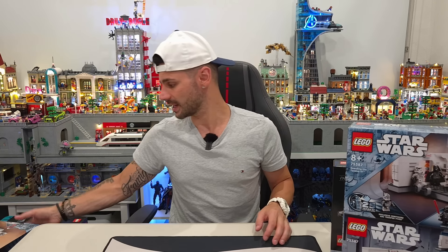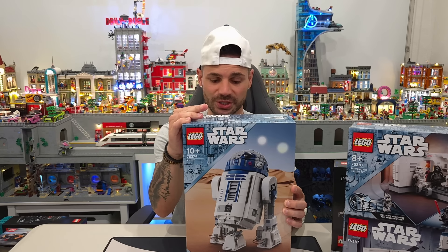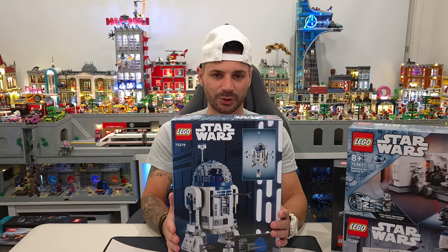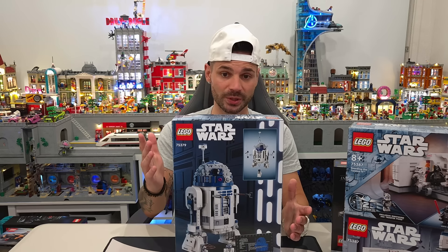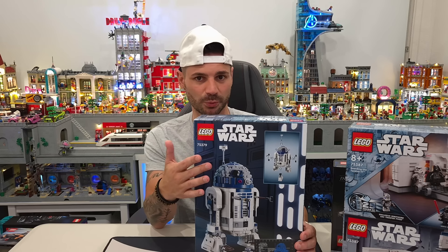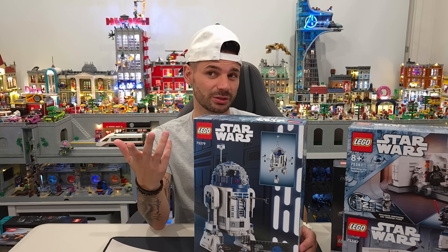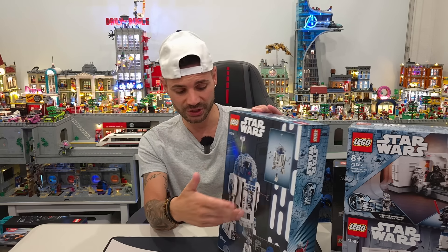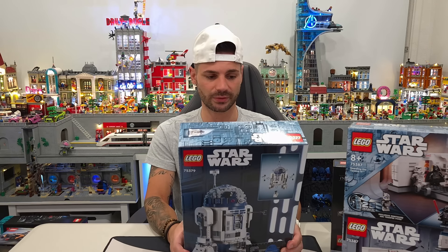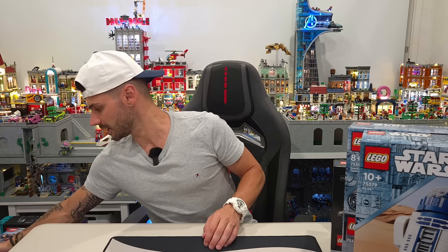The next one we got was the R2-D2. I do have the original UCS version, but when I saw they were releasing this I thought, why not grab a second one? It's obviously a little bit smaller, but it's still packed with a great amount of detail. It's a reasonable price compared to the UCS re-release from about a year or two ago. It also comes with a plaque, so very cool to have as a display piece.